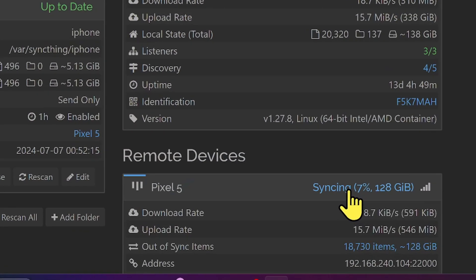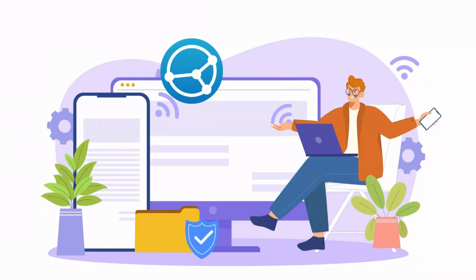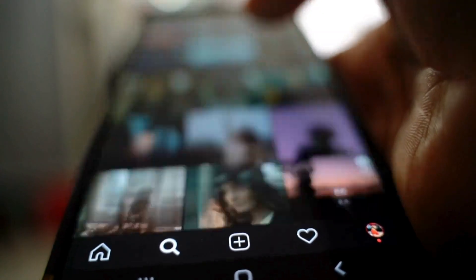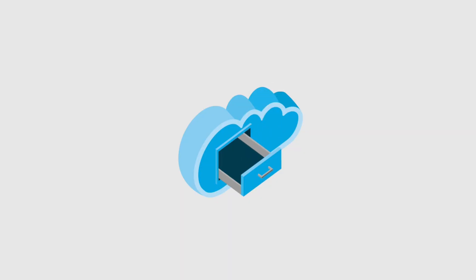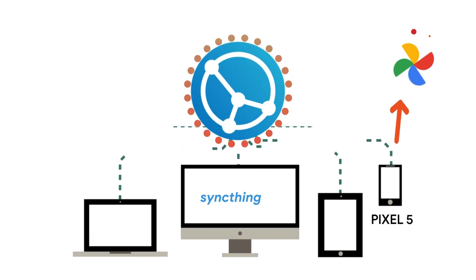Syncthing will keep trying to store more photos until storage is available. I've also installed an automation tool — you can use various automation tools on your Android phone — which will automatically clean up storage the moment photos are already backed up to Google Photos. This process keeps continuing: the moment any photo is synchronized via Syncthing to the Pixel, the Pixel automatically backs it up to Google Photos, and the moment it's backed up, it cleans the storage.